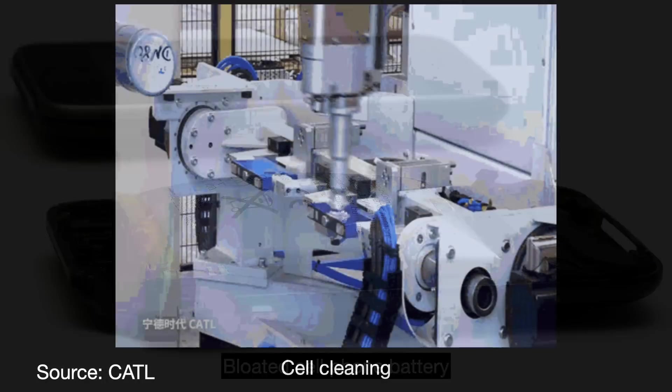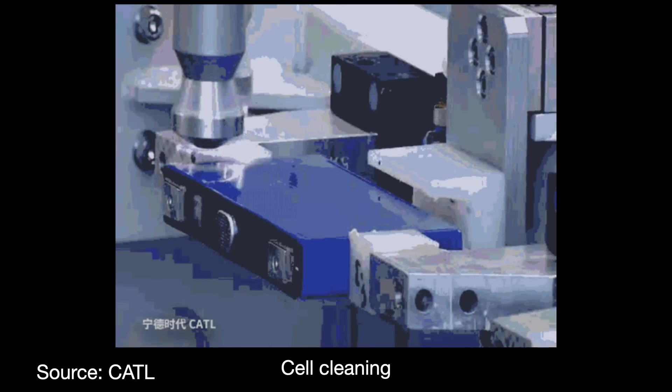After formation, the cells are placed onto aging shells for stabilization. Final tests are applied, the cell is cleaned, and the last bits of gas are expelled to make sure that the internal structure is stable. After this, the cell is ready to go out for installation into modules and packs.